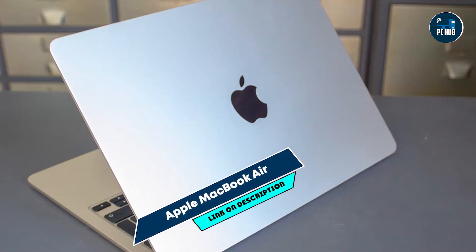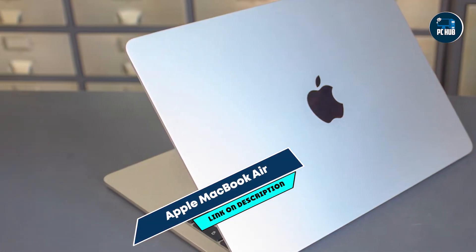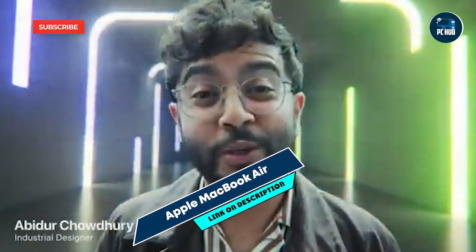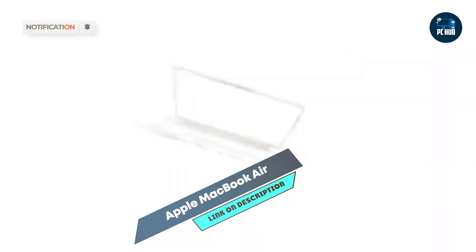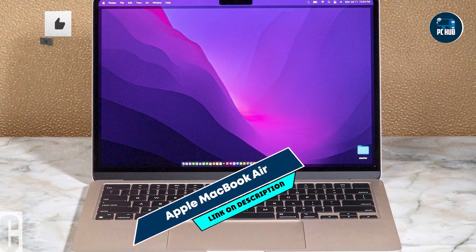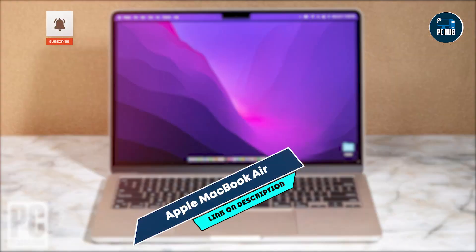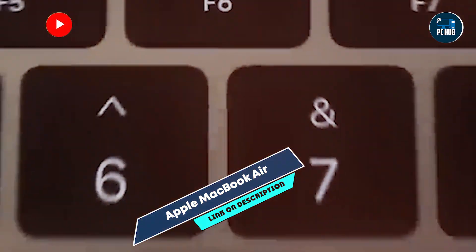Taking our fourth spot is the Apple MacBook Air, known for its portability, efficiency, and performance, making it an excellent choice for programmers who prioritize mobility without compromising power. The MacBook Air is powered by the Apple M3 chip, offering an 8-core CPU and 10-core GPU, providing sufficient processing power for coding and everyday tasks.